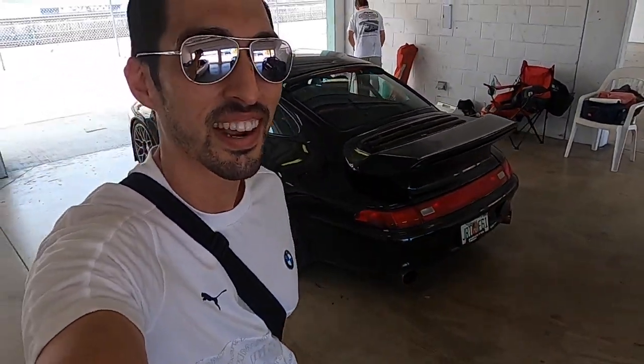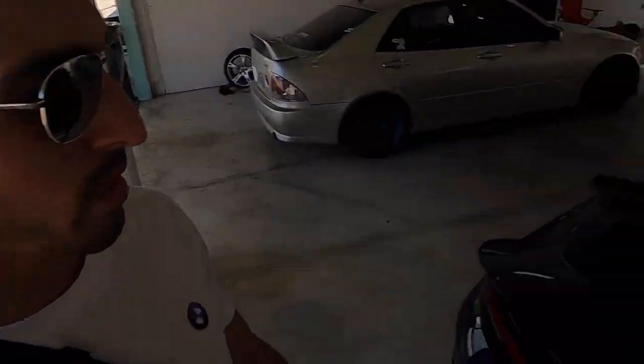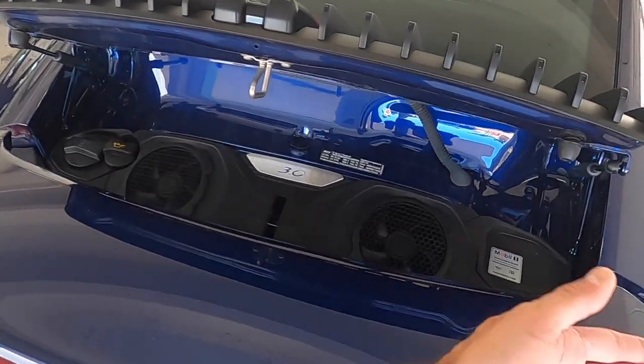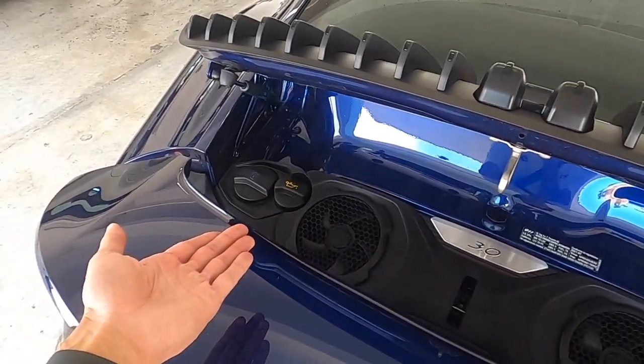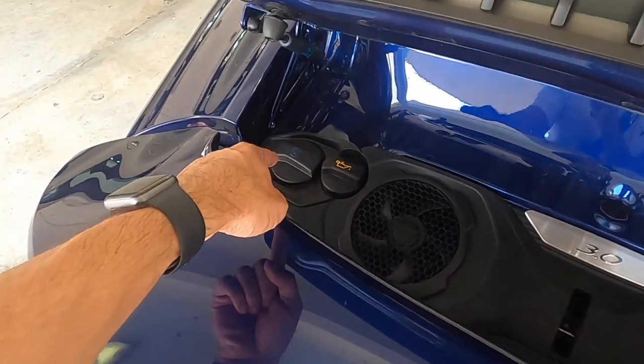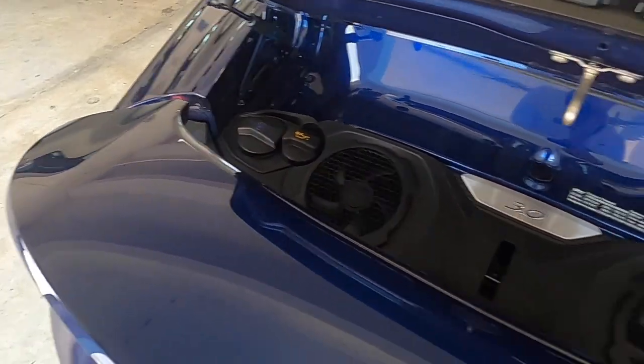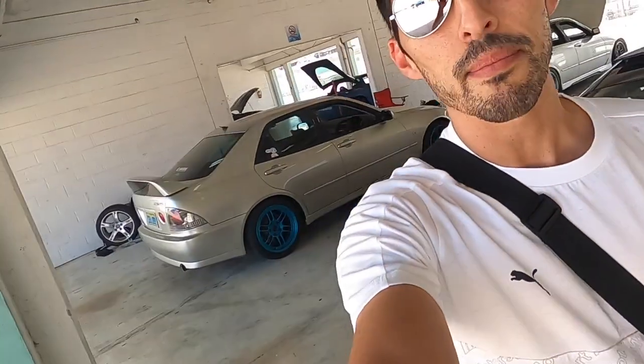The Porsche show here today is good. For those of you that have never seen the hood popped up on a 992 Carrera, this is what it looks like. Pop the hood — what do you get? Two fans, oil, and I believe that's coolant. So that's about as much of the engine as you get to see in a 992. Hope you enjoyed that.